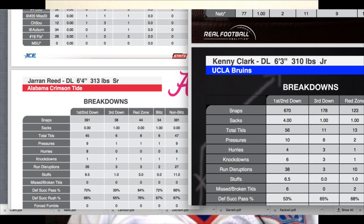The difference being Jerron Reed is projected to go in the second round. So you can get the same production out of Kenny Clark that you can get out of Jerron Reed. Either way, when it comes down to it, you can get the same player, the same value from a guy in the second round that you can from Jerron Reed.